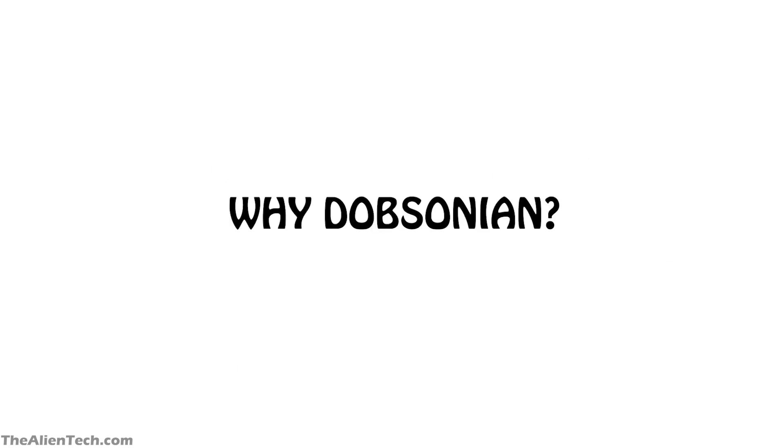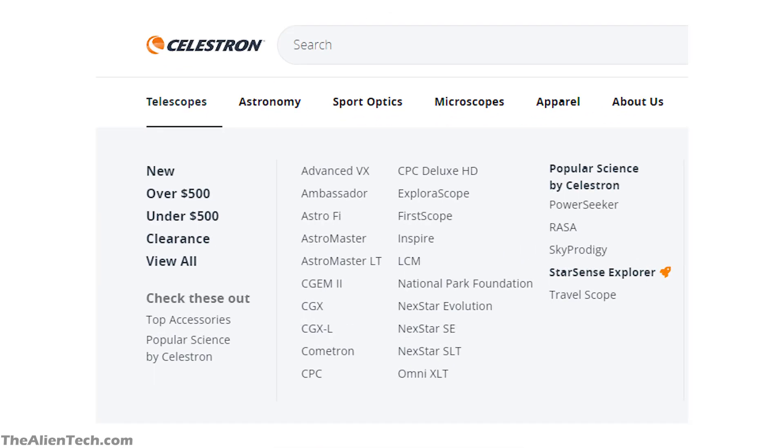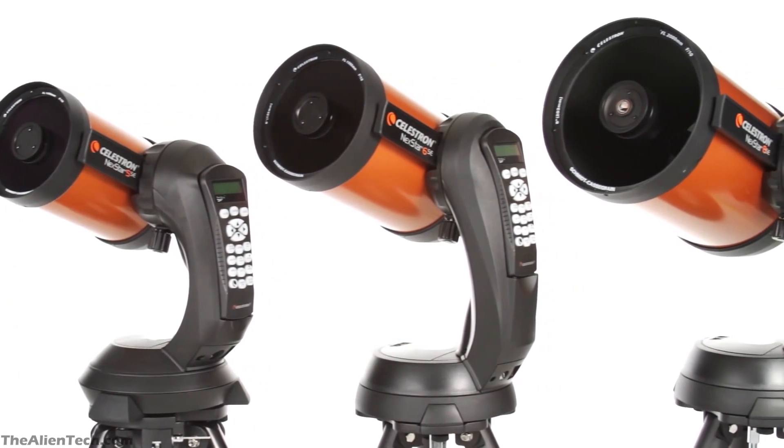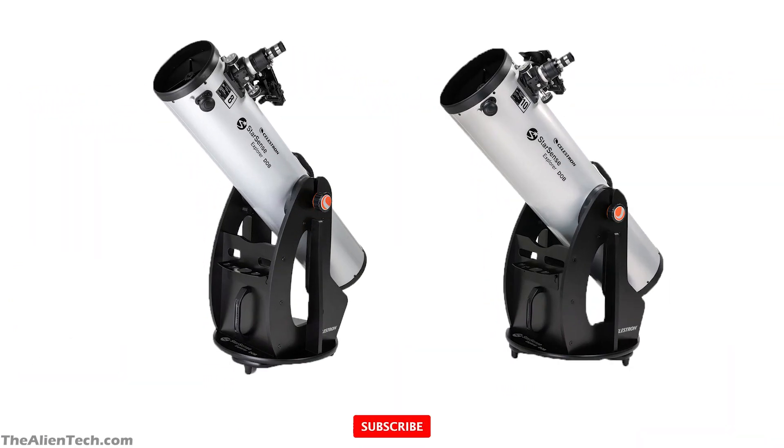If you're wondering why Celestron added Dobsonian telescopes instead of catadioptric or Newtonian reflector telescopes — only Celestron knows the real reason, but we tried to guess. If you look at all the telescopes offered by Celestron, you'll notice they weren't really offering any Dobsonian telescopes. They already offer other types in the StarSense series, AstroMasters series, and others. So it was a good opportunity for them to offer Dobsonian telescopes with great, more beginner-friendly features.